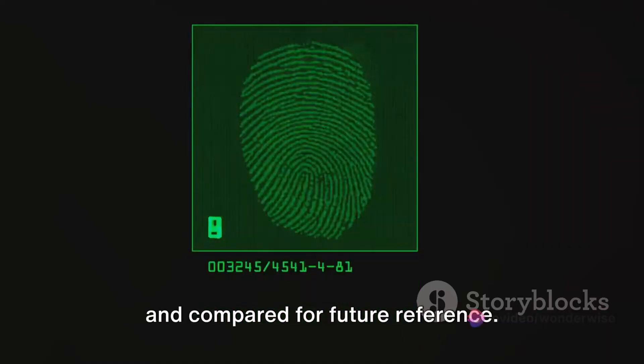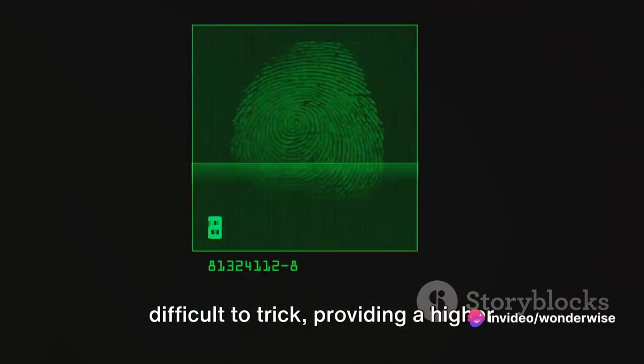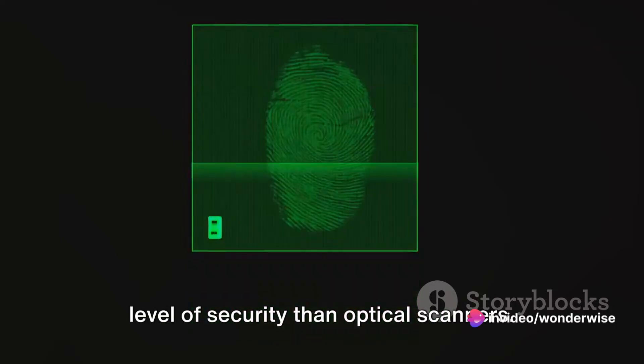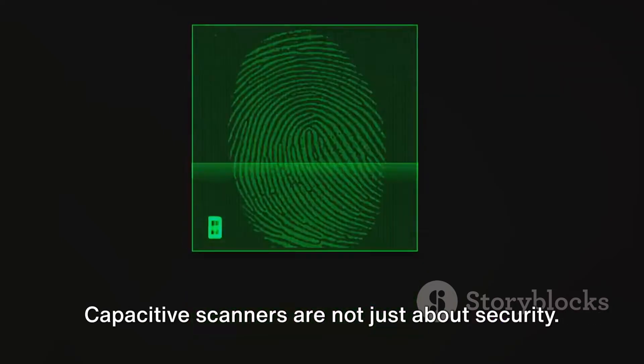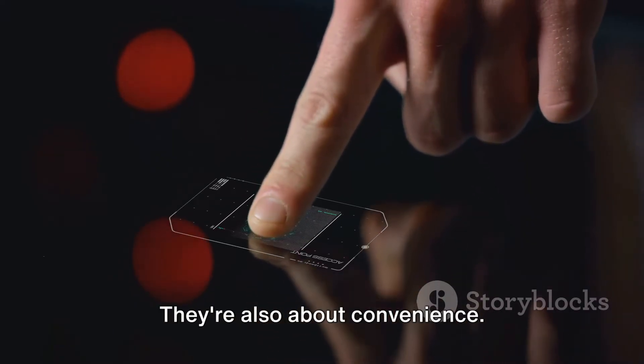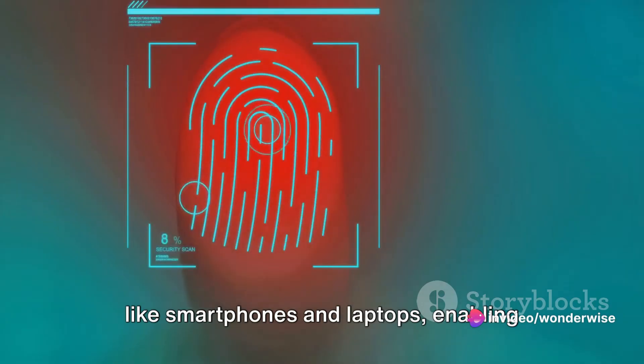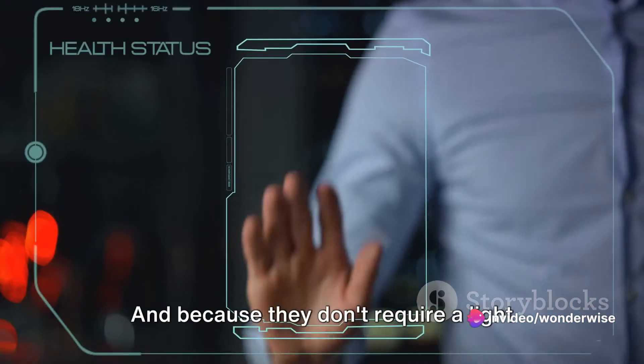This digital binary code can be stored and compared for future reference. This method is extremely accurate and difficult to trick, providing a higher level of security than optical scanners. Capacitive scanners are not just about security, they're also about convenience. They're often found in everyday devices like smartphones and laptops, enabling quick and secure access.